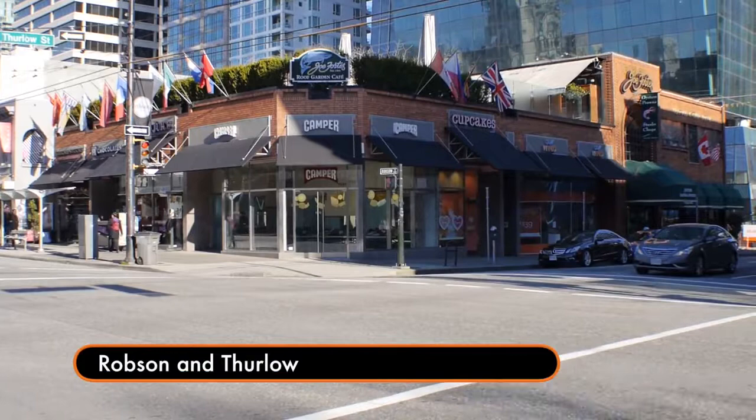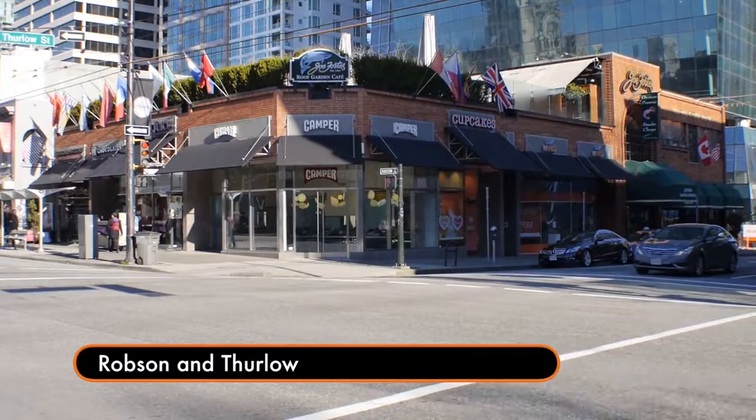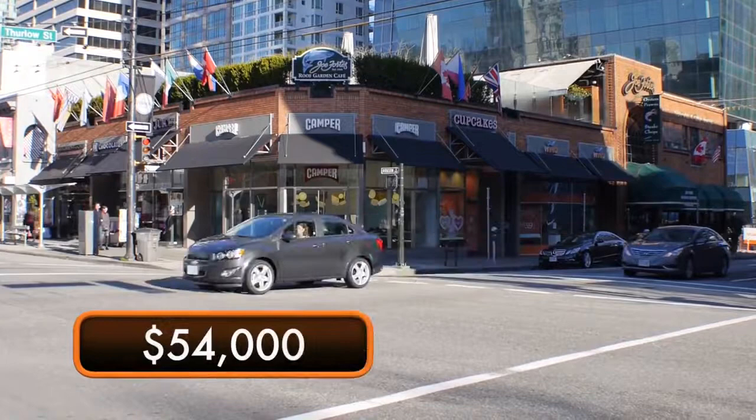Today, we're standing downtown at the corner of Robson and Thurlow. This is one of the largest awning projects in the Lower Mainland. The sale price of this project was $54,000 and included installing the awnings that you see in the video.